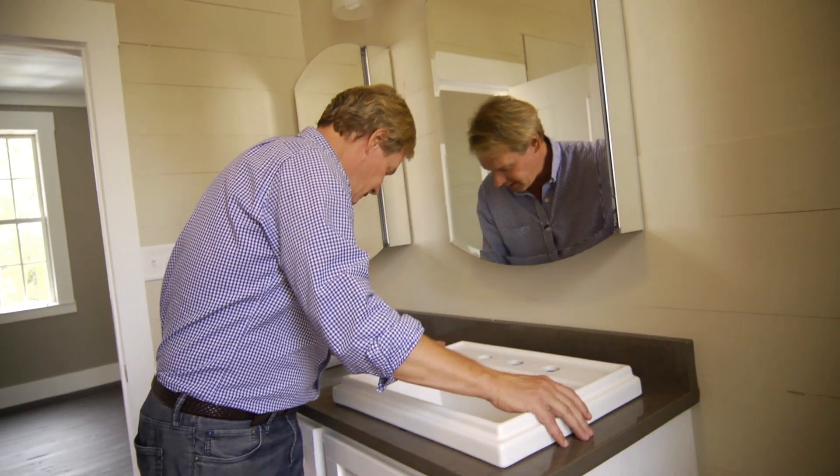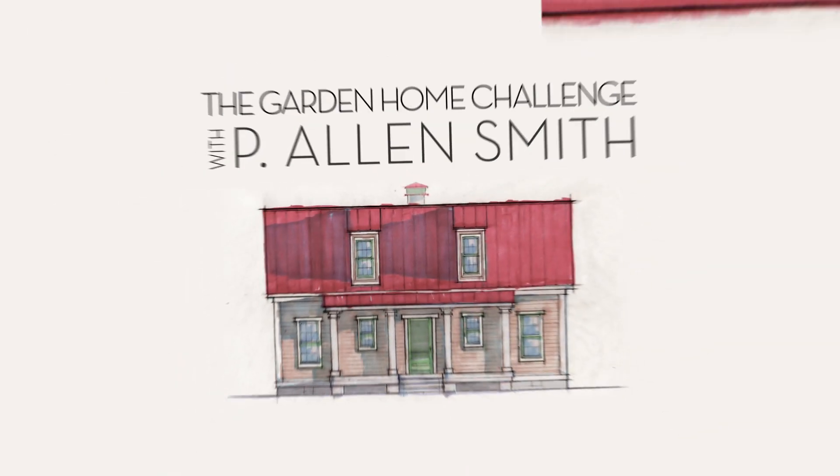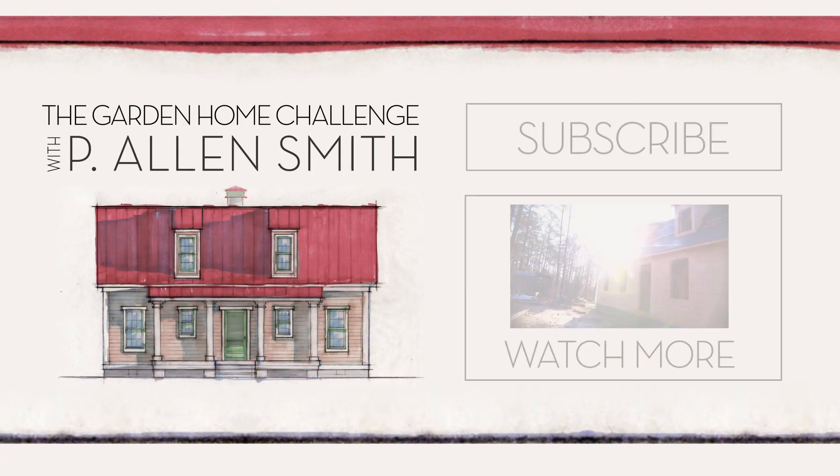Hey, if you're enjoying these segments on the house, let us know about it and make sure you subscribe to eHow Home. If we could just get these fixtures in here, we would be in business. Thanks again.